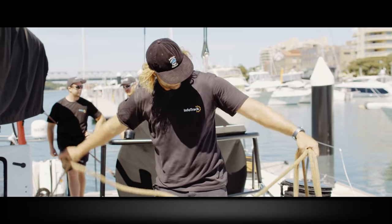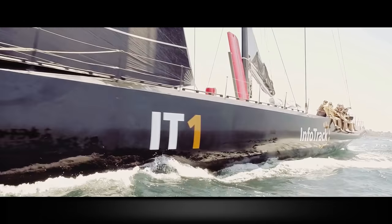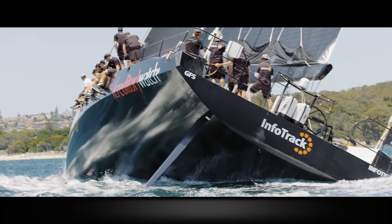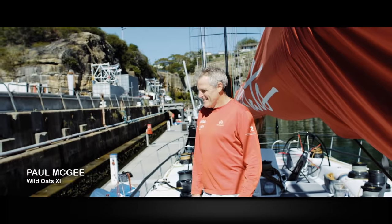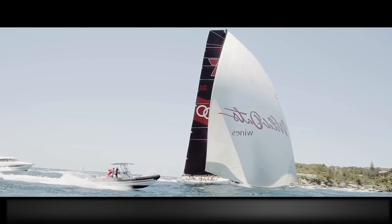This race is one of the hardest yacht races in the world. We gather some of the best sailors in the world to compete in this. To be a winning boat in the Sydney to Hobart race is a once in a lifetime chance. In our world of hundred foot maxis, if we want to gain an edge over our competitors we've got to be looking at using technology to give us the edge.